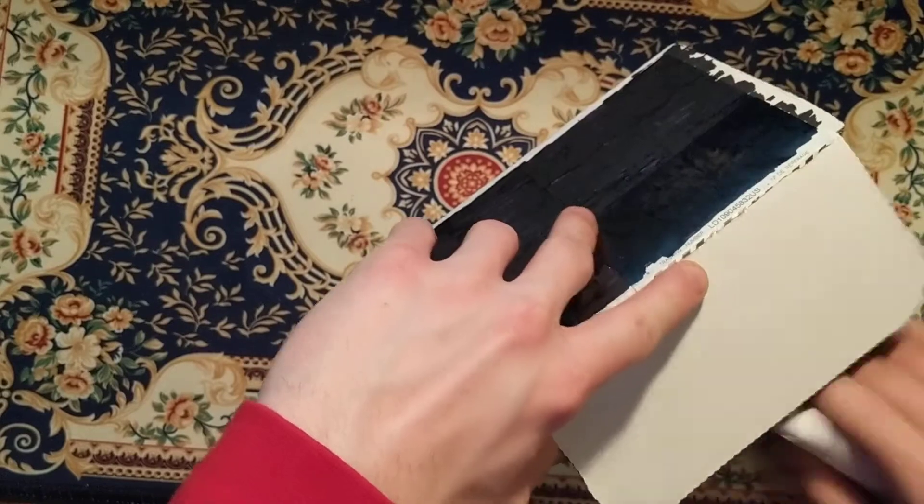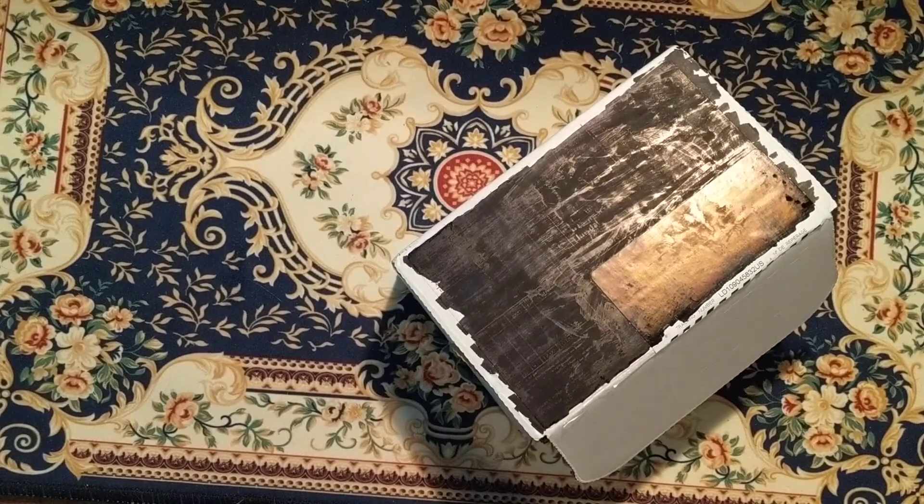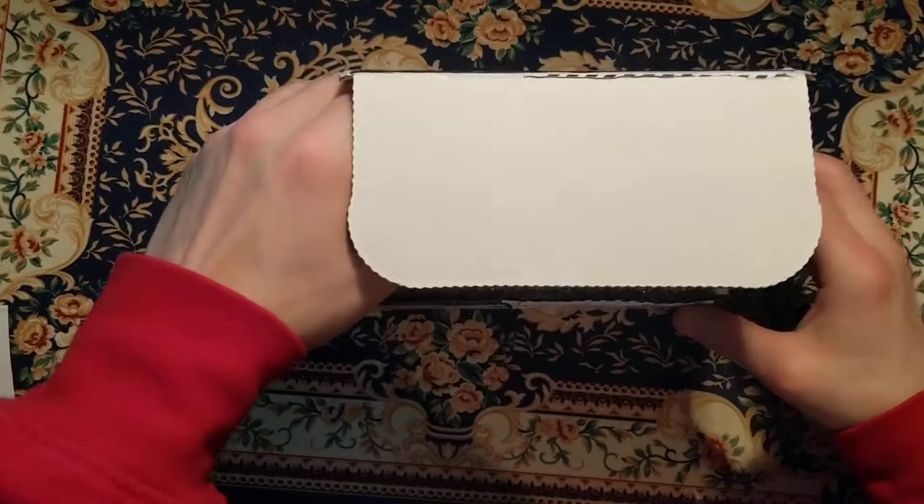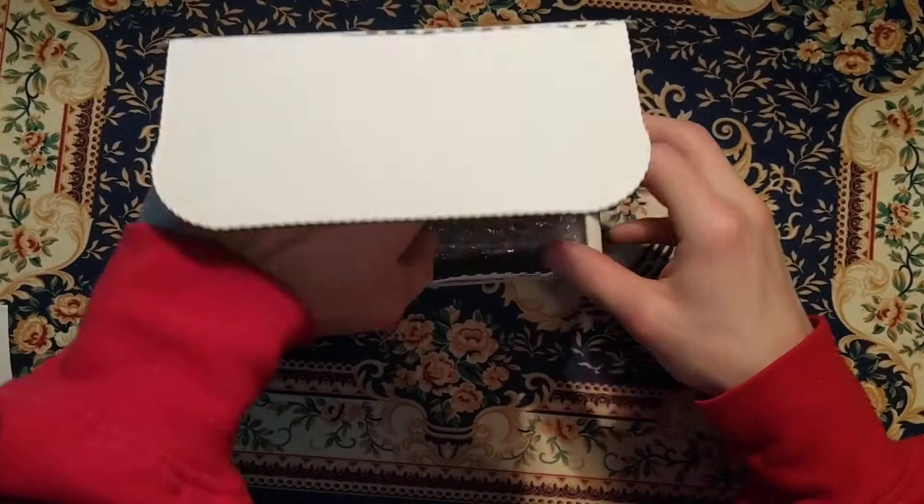Take out the packing slip. This is the May month of Pip Box Club. So we got six decks.